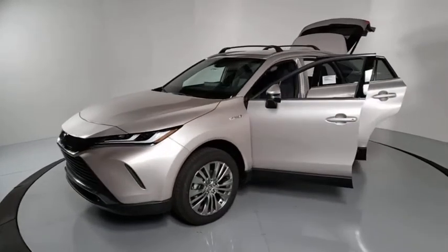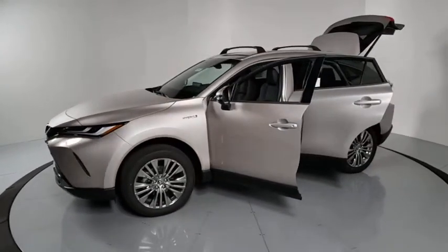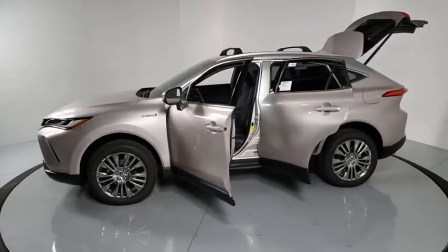Innovative interior storage and strong crash test scores. You're more than one thing, so is Venza.